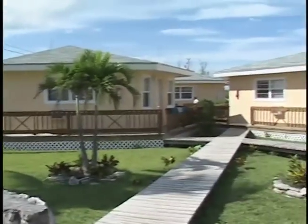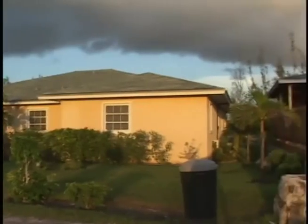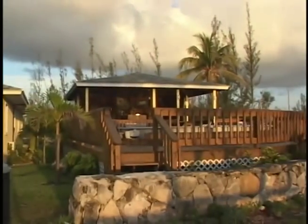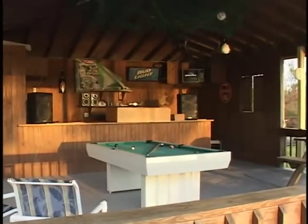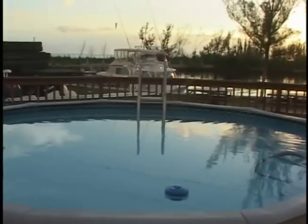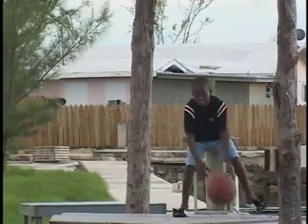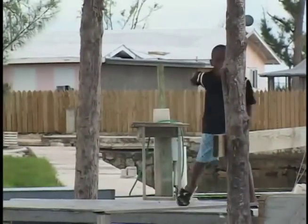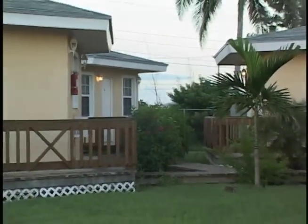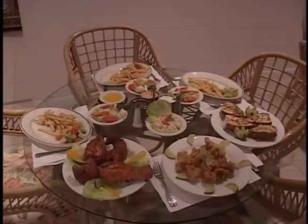Boodle Bay is situated on the beautiful ocean front of West End, Grand Bahamas. The brand new facility has 12 air-conditioned rooms, including four suites. All rooms have satellite TV, direct dial phones, and internet access. The restaurant and bar are also located on the premises. Everyone here is very friendly and the resort is well maintained. Boodle Bay has a long history — what was once the personal home of a famous fishing guide has now become a place where you can enjoy a Bahama vacation.